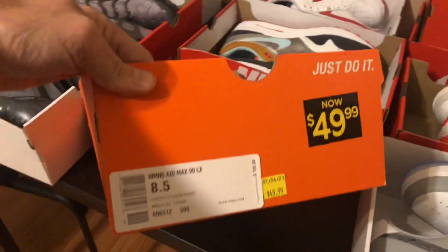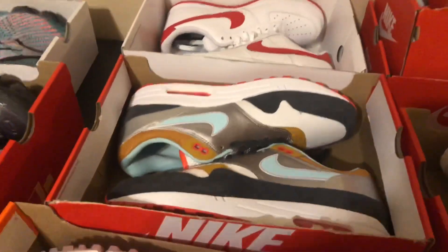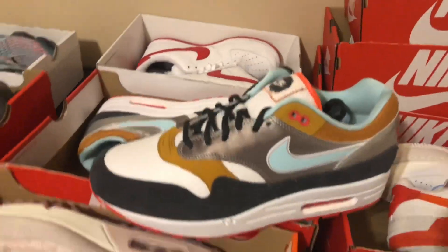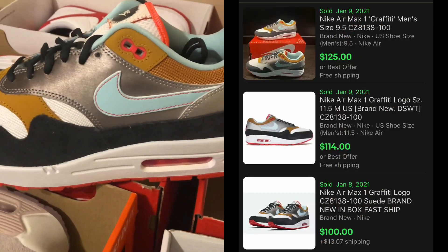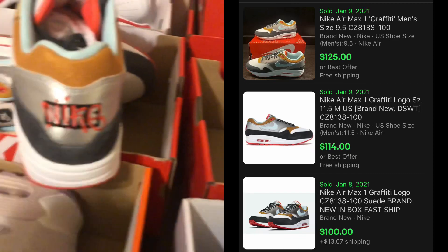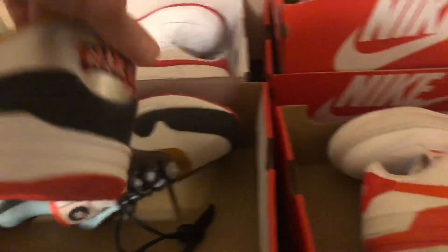Next I got some Air Max Ones. I don't know why I picked these up — I just liked the cutaway on these. The comps were pretty decent and these were $60, so I thought I'd take a chance on them too.